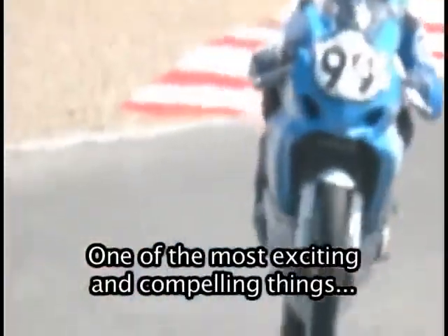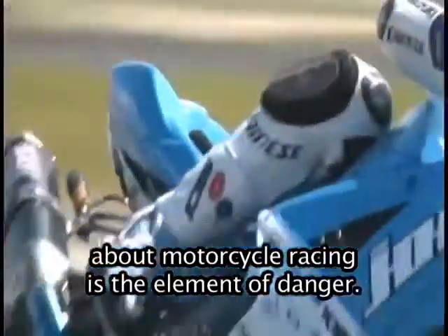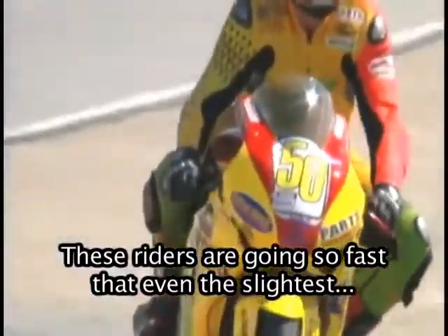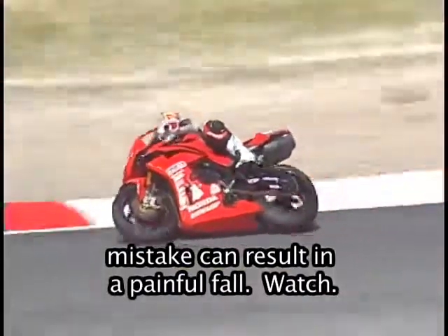One of the most exciting and compelling things about motorcycle racing is the element of danger. These riders are going so fast that even the slightest mistake can result in a painful fall. Watch.